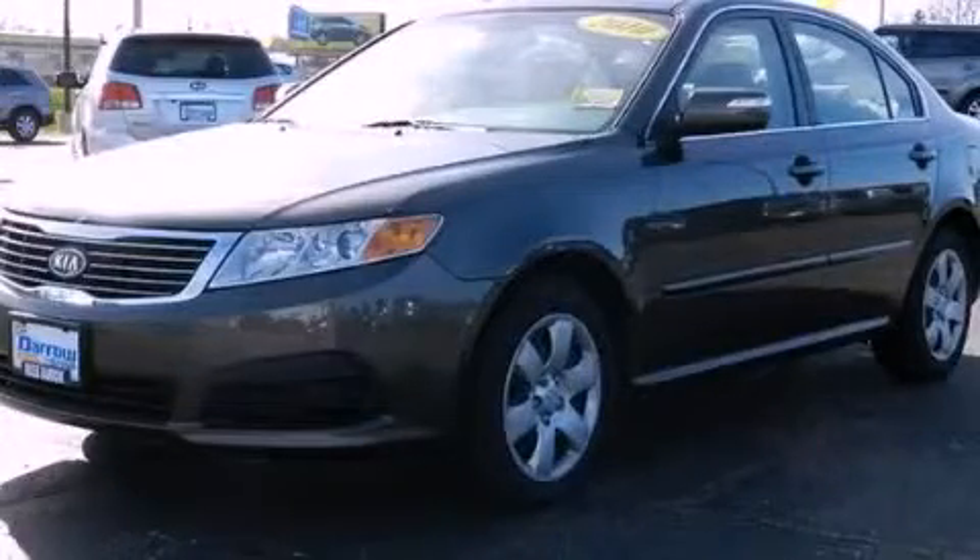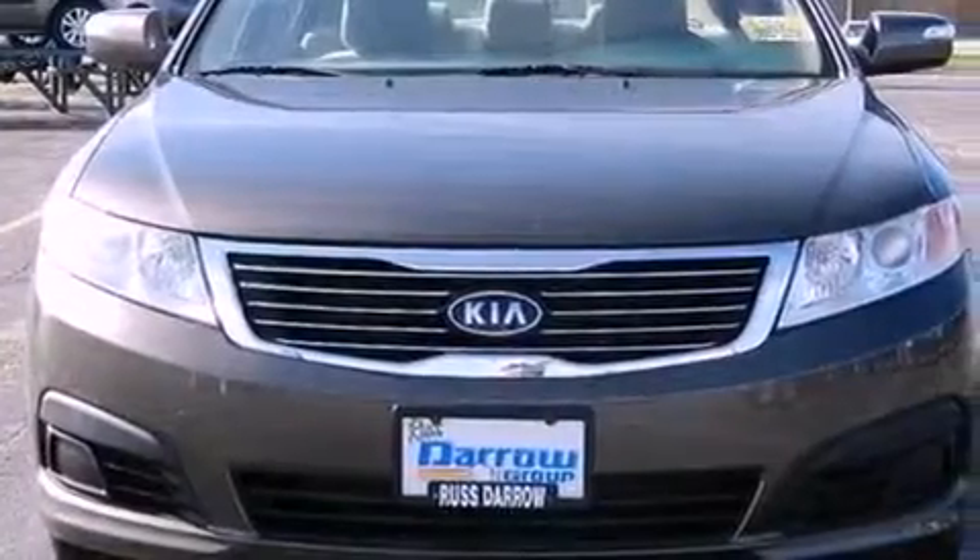This is a 2010 Kia Optima. It has a 2.4 liter 4-cylinder engine and a 5-speed automatic transmission.